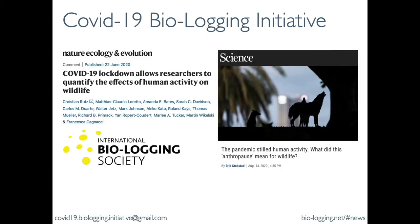The fourth example: MoveBank is partnering with the International Biologging Society to support the COVID-19 Biologging Initiative, which has several large-scale analyses ongoing to investigate responses of terrestrial and marine species to changed human activity patterns during the COVID-19 pandemic. Researchers are using MoveBank to identify relevant data and partners and to obtain access to data for this project.